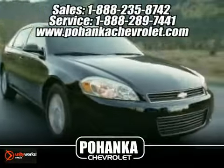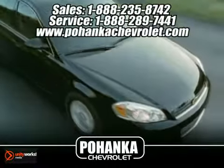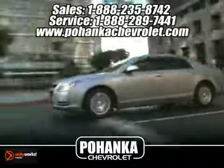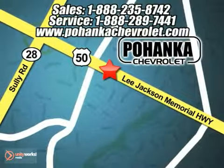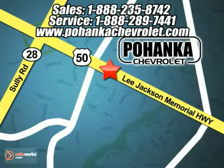Great service, great selection, and low prices — that's why Bohenga Chevrolet is a great place to buy a car. We're conveniently located at 13911 Lee Jackson Memorial Highway, Route 50, in Chantilly.